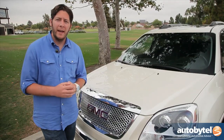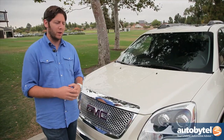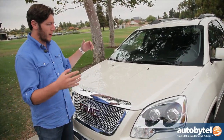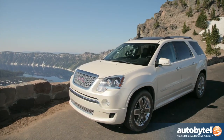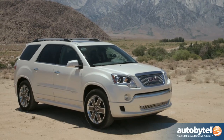Usually when you're looking at a larger crossover, the looks can be mixed at best. You're finding a vehicle that's maybe a little too ungainly or trying to cram too much in a small space. The Acadia suffers from none of that. It looks great, it's very well done proportionally, it sits nicely on the wheels and tires.